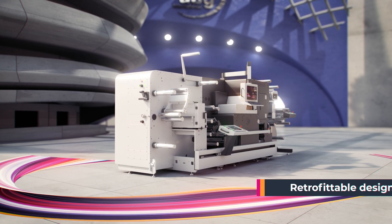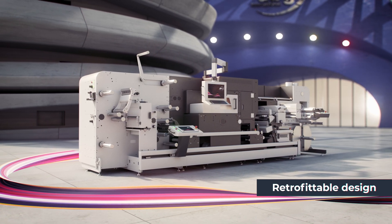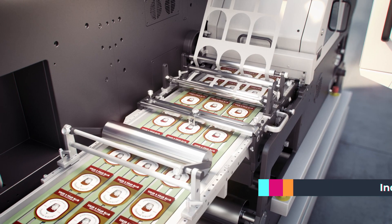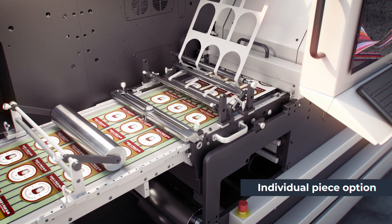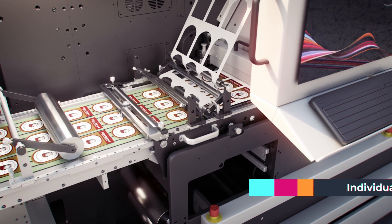The DigiLaze's unique modular design ensures the machine's modules can be retrofitted and each machine is built to your requirements. We are now able to offer the individual piece option, allowing the final product to be delivered either on a roll or as individual pieces, depending on your customer's preference.